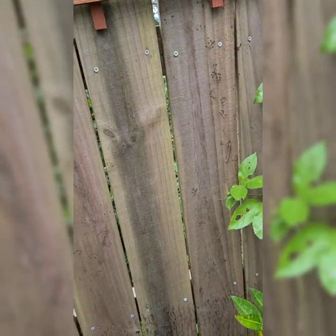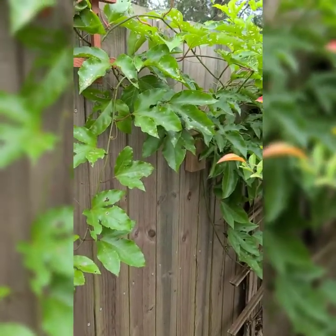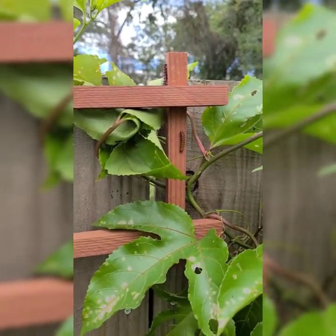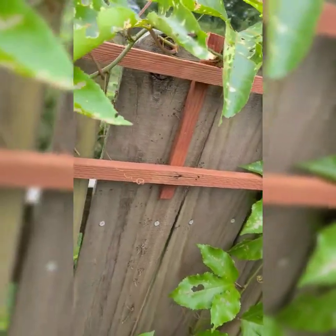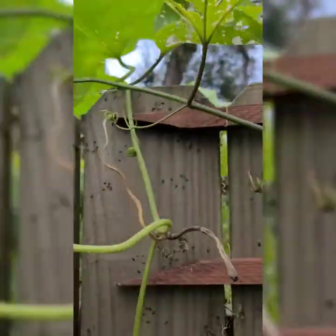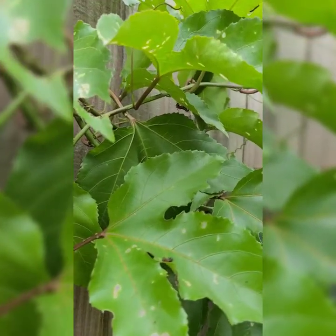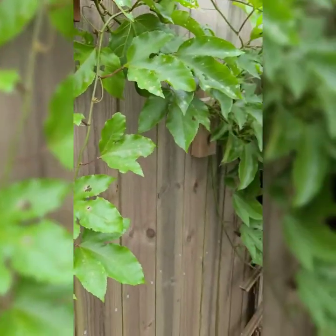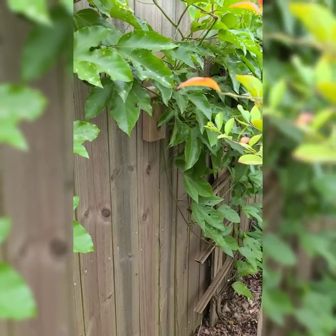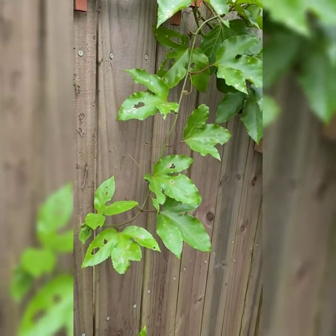I don't know where they are right now — I must have scared them off for a minute — but the caterpillars are everywhere. I'm hoping the BT spray eliminates some of them. It's no joke. I don't mind sharing a little bit for the health of the butterflies, but my entire passion fruit plant? No, I don't think so.